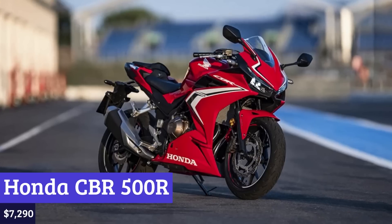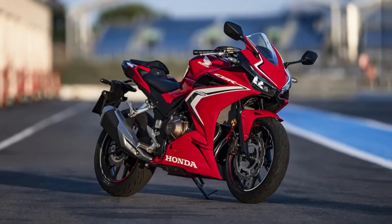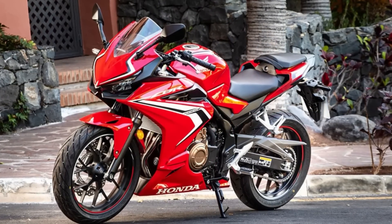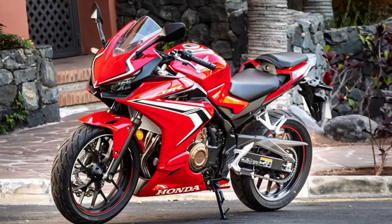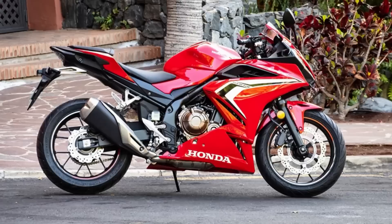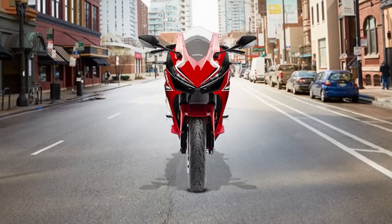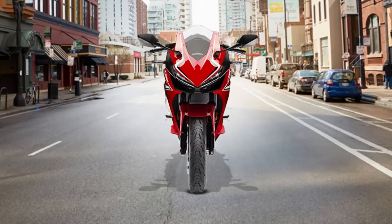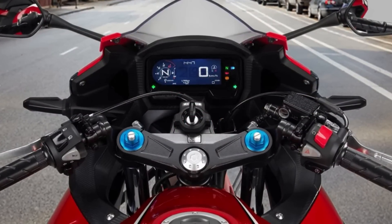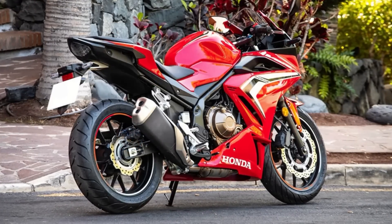Number 6: Honda CBR 500R. Picture yourself cruising down the open road on a sleek and stylish motorcycle that demands attention with its stunning paint job and head-turning design. That's exactly what you get with the Honda CBR 500R, a full-sized bike that's been turning heads since it first hit the market in 2013. What sets this bike apart is its novice-friendly 47-horsepower engine, which strikes the perfect balance between power and ease of use. The liquid-cooled 470cc overhead cam parallel twin engine features a smooth and responsive gearbox that feels incredible while shifting.